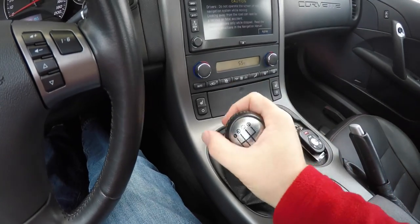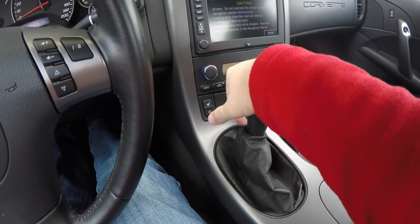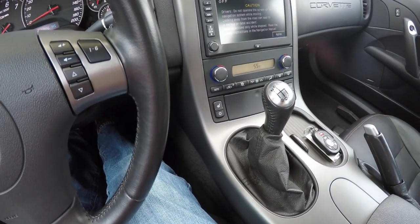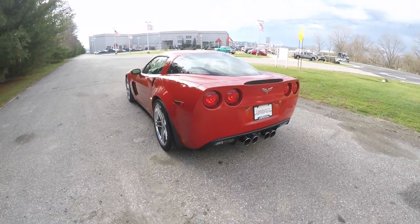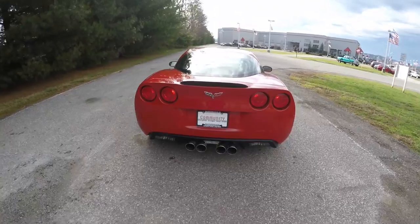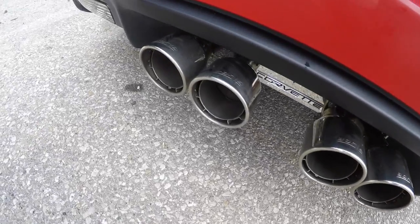It is mated to the Tremec T56 6-speed manual transmission. This vehicle also has the high performance Borla exhaust.